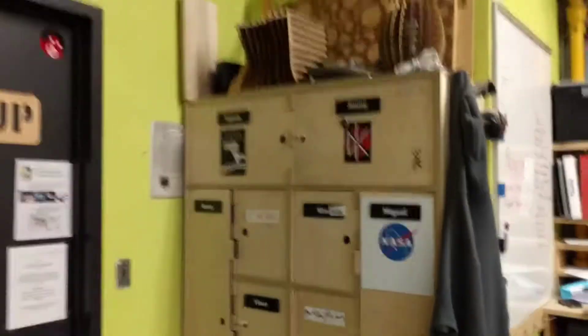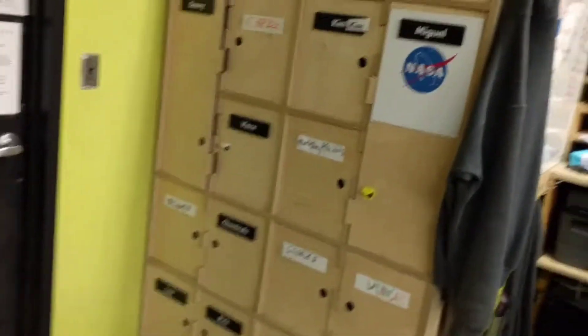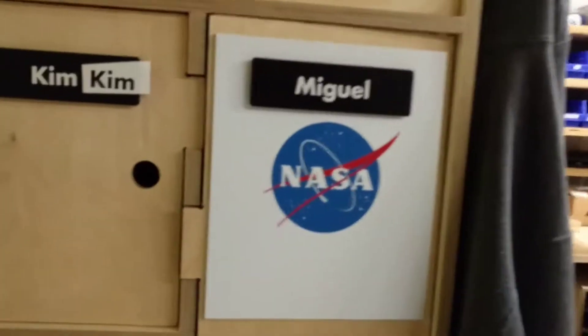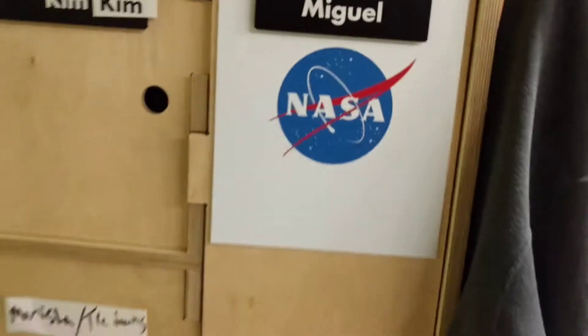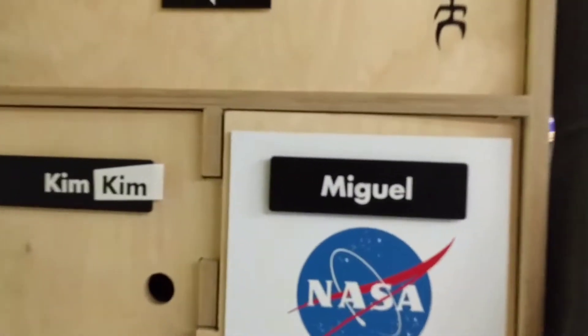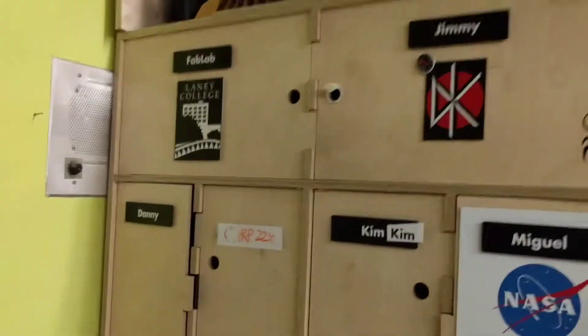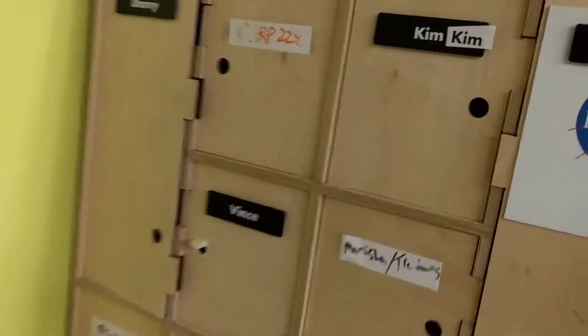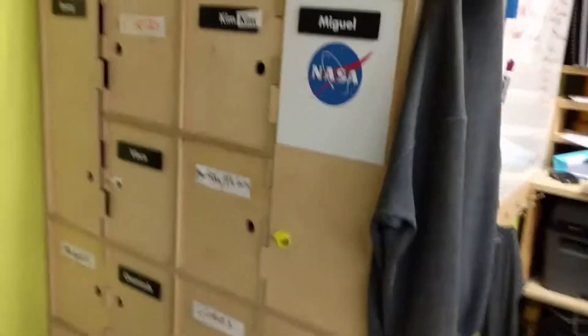We have some temporary locker storage here that was designed and built in the lab. One of our students got very eager with the vinyl cutter and was doing multicolored vinyl tags — you'll see that on a few of these. He also made great labels for the lockers. One of the cool new improvements is these finger poles that were just 3D printed and snap right into place. We're continually evolving the space and allowing students to really guide that evolution.